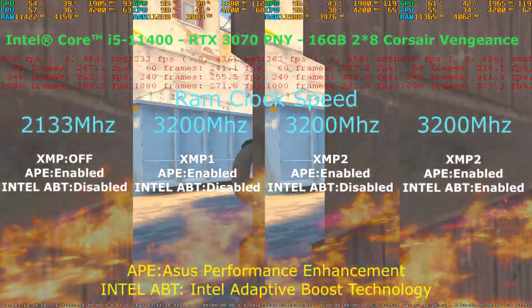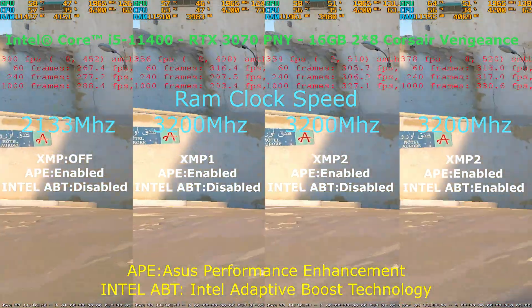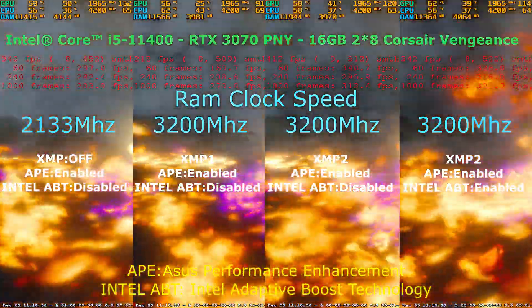I usually don't do stuff like this, and you may find this test is stupid in 2025, but trust me, many people I meet have never heard of XMP profiles.